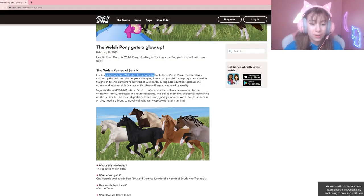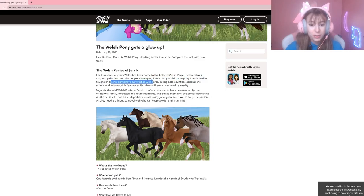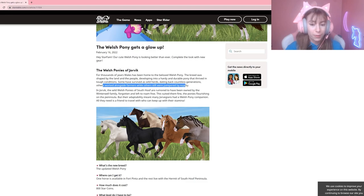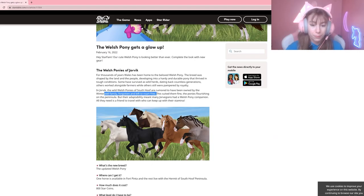For thousands of years, Wales has been home to the beloved Welsh pony. The breed was shaped by the land and the people, developing into a hardy and durable pony that thrived in tough conditions. Some have survived as wild herds dating back countless generations, others working alongside farmers, while others still were pampered by royalty. In Jorvik, the Welsh ponies of South Hoof are rumored to have been owned by the Winterwell family, forgotten and left to roam free.